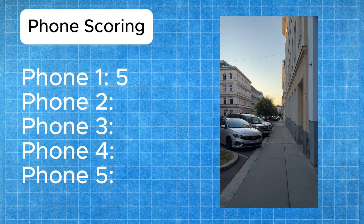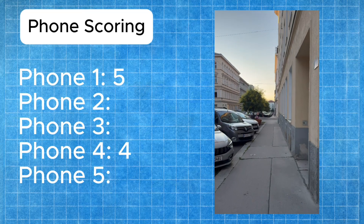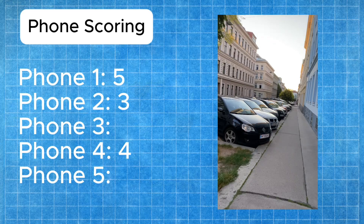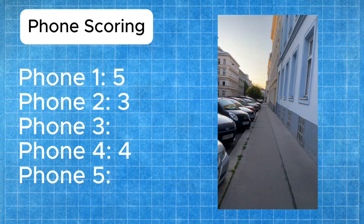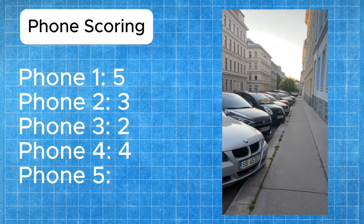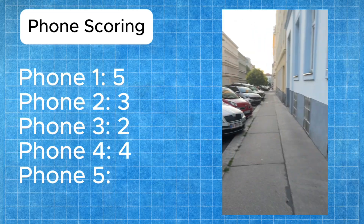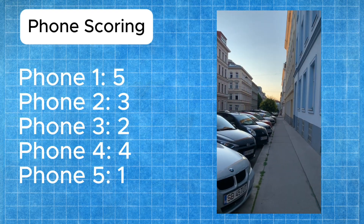Phone four gets four points, right behind phone one, for having just as good stabilization and good colors. Phone two gets three points because the stabilization wasn't as strong but the colors were good overall. Phone three gets two points for having lesser stabilization but still better colors than phone five, which gets one point for having the worst stabilization and the worst colors. Still no idea which phones these are.